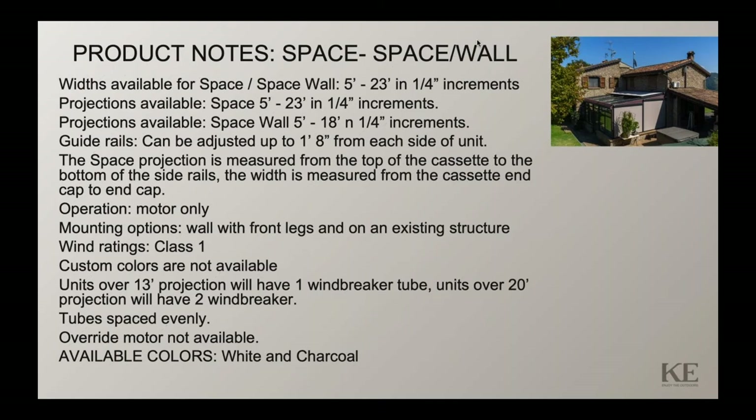On a top-mount application you can go 23 feet in projection as well. If it's a Space Wall with a front post, the projection is limited to 18 feet. One of the most interesting features is that you can adjust the guide rails inward from the end of the system up to 20 inches, as well as the post. On a top-mount application this allows you to match the guide rail attachment to where the beam is on the structure.